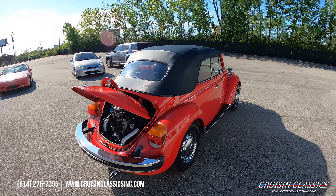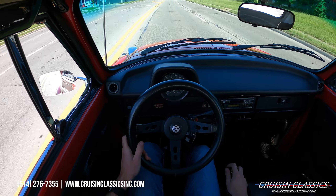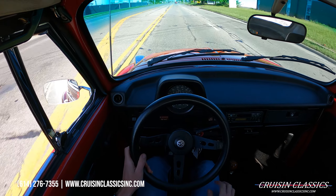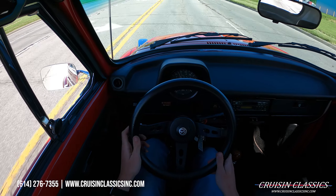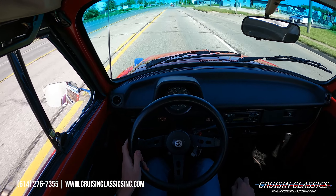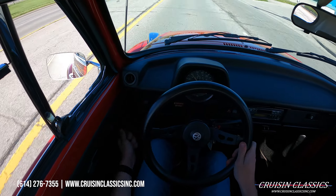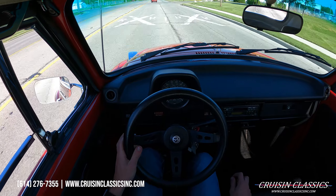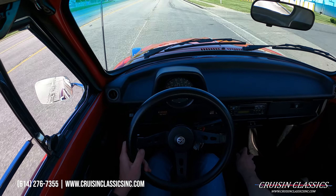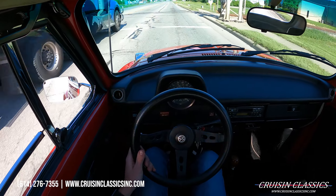Alright guys, we just pulled out of the showroom and we're going to be taking this bug on a short drive down the road to see how she does. This is my first time driving the bug. I'm going to roll down this window — it's a nice sunny day here in Columbus, Ohio for once, so I'm going to enjoy it. Odometer reads 23,556 miles on this bug. Perfect little cruiser.